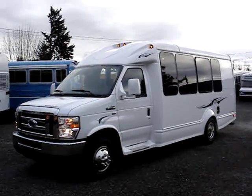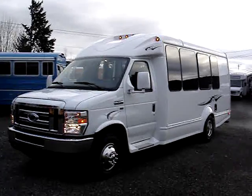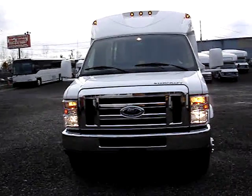Hello, this is Lane with Northwest Bus Sales. I'd like to give you a tour of a 2011 StarCraft StarQuest. It's a 14 passenger with a rear luggage area.